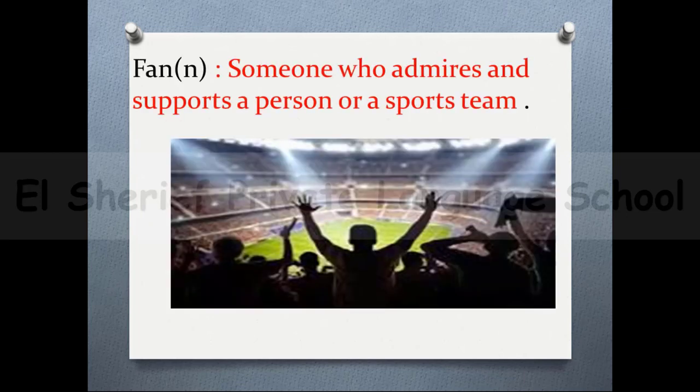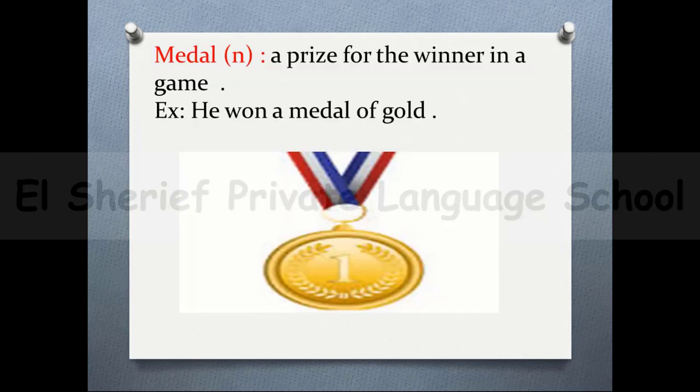Our new vocabulary for this lesson: first, 'fan' — someone who admires and supports a person or a sports team. The next word is 'medal' — it's a prize for the winner in a game. For example: he won a gold medal.